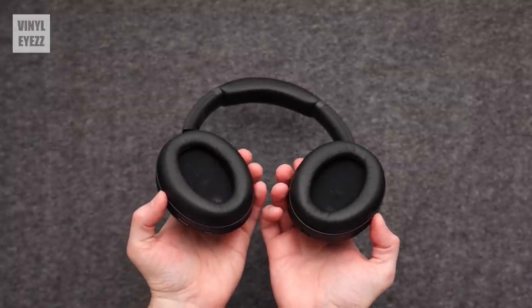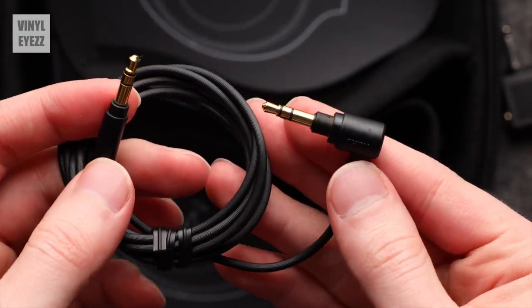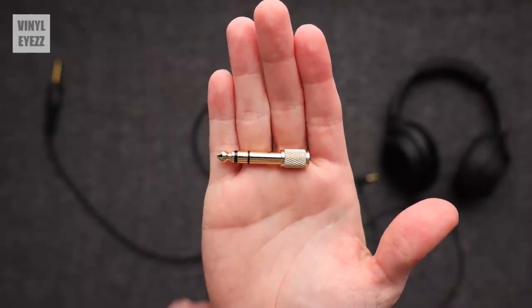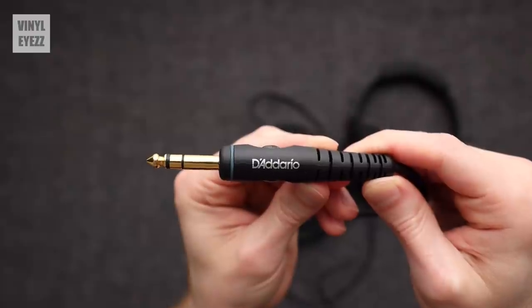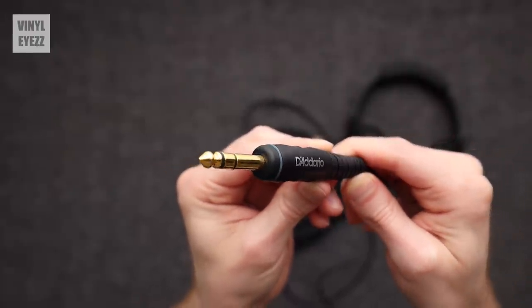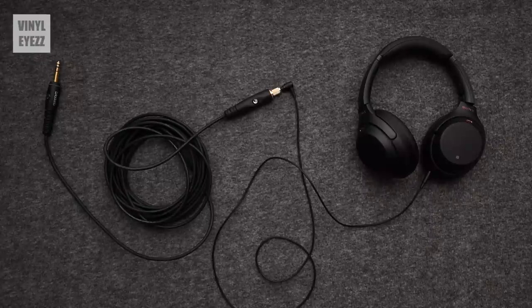I also really like how you can use these headphones either wirelessly via Bluetooth or wired with the included cable. So if you want to play your records late at night but don't want to wake up your neighbors or roommates, these headphones are perfect. All you need is a quarter-inch audio adapter and a quarter-inch headphone extension cable — like this one from D'Addario — plug everything into your receiver and you're good to go. I've used them with my phone, my computer, and my receiver, and across the board everything worked out great.